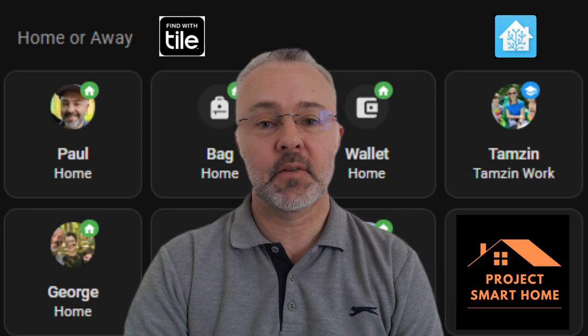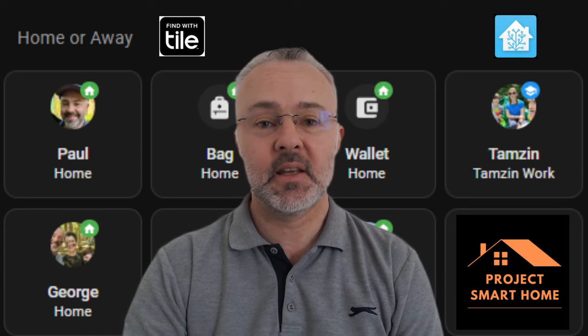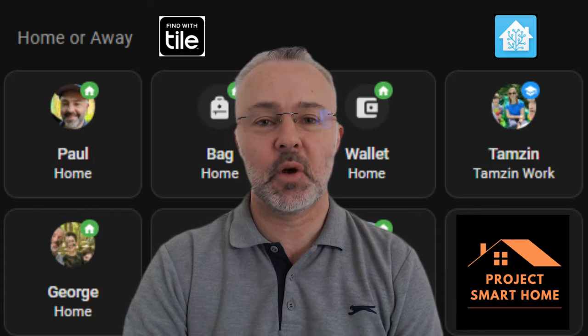I'm doing this with products from Tile and also Home Assistant. If you'd like to know how I'm doing this then stick around and watch the video — thanks for watching.